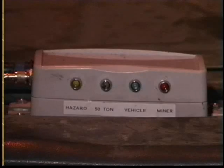50-ton haulage vehicles are vehicles that have the right of way on the ramp and cannot be passed. They will transmit a white light signal.